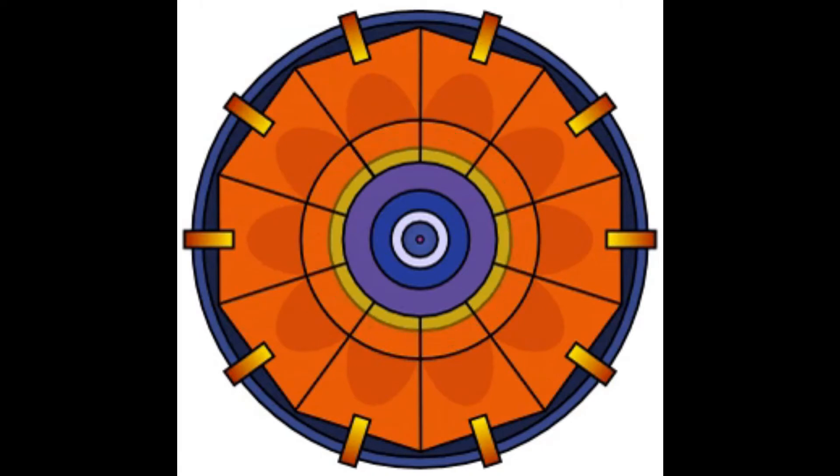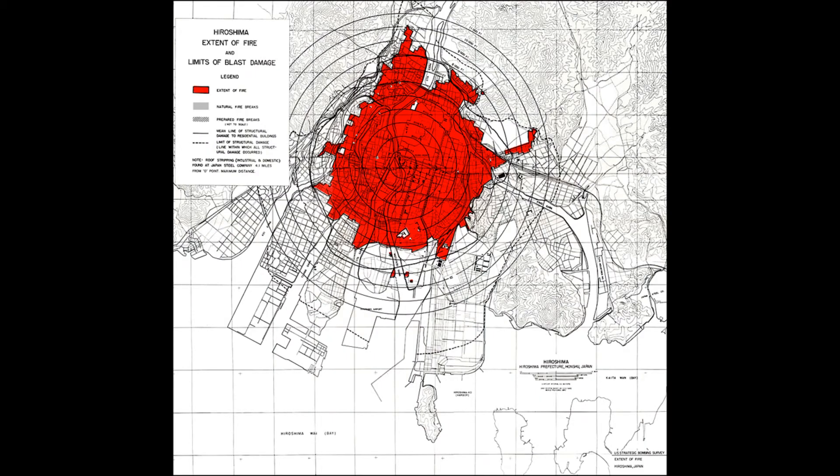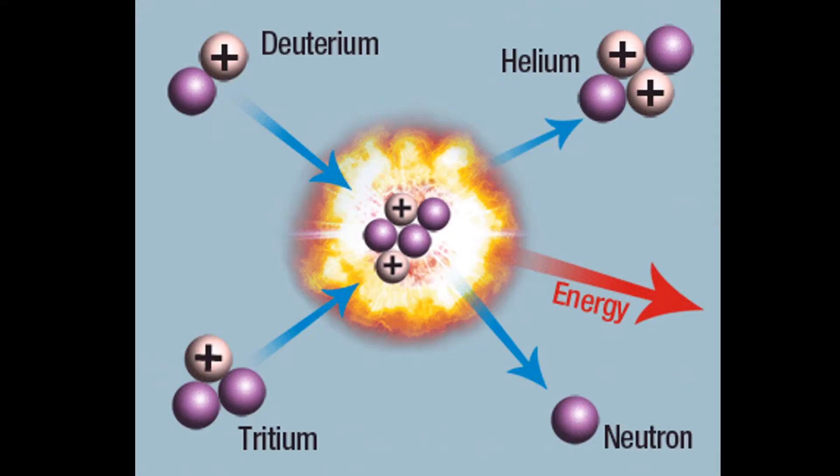The problem with fission, or atomic bombs, is that the weapon is usually destroyed before all the fissile material can react. For example, Little Boy had an efficiency of about 1.4%. Enter thermonuclear bombs, also known as hydrogen bombs.